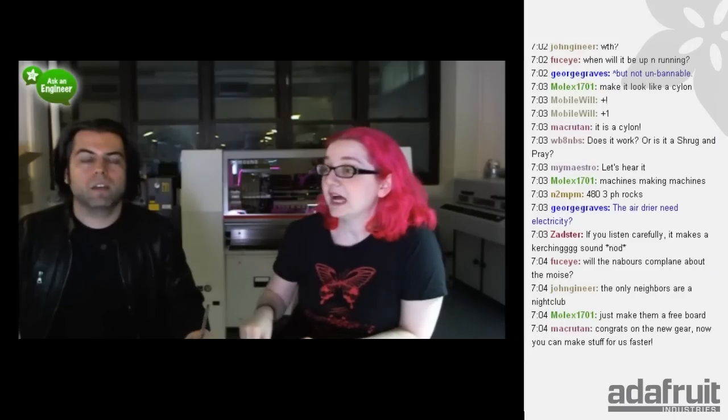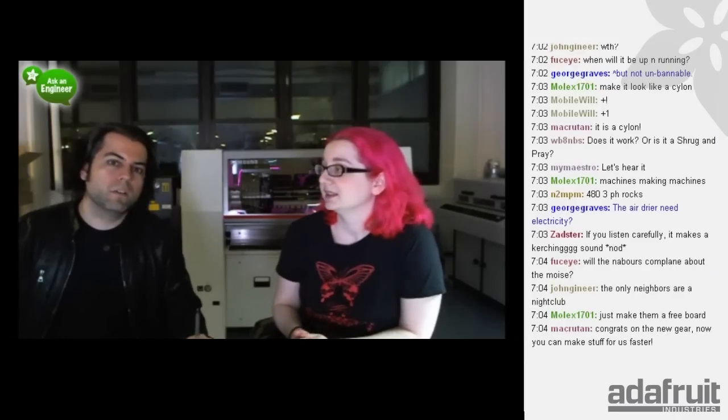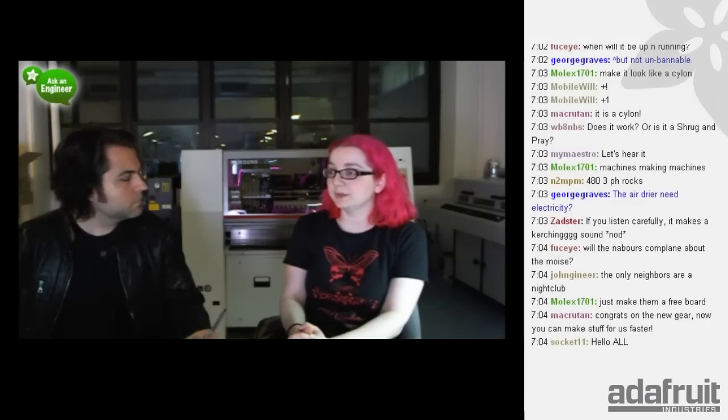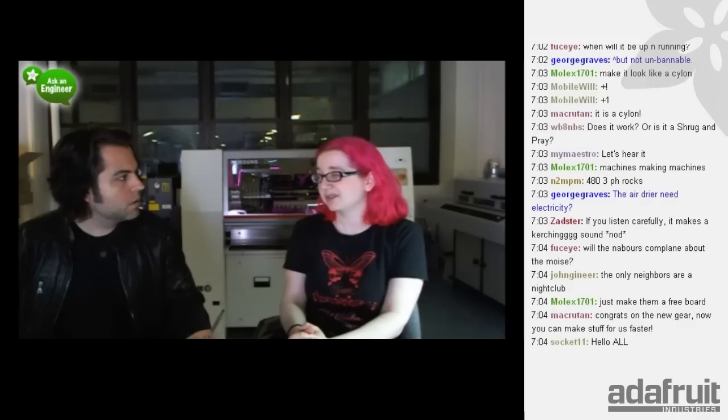Adafruit is no longer in an apartment - we're actually in a factory, zoned as a factory. Limor is on the New York City Industrial Manufacturing Council. The compressor we have here is actually quieter than the one we had in our apartment when we were running the company from there. It's about the same decibels, but it'll only run once a day instead of running like 50 times.